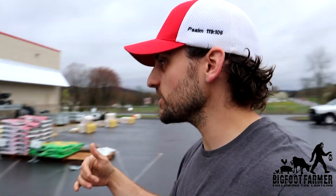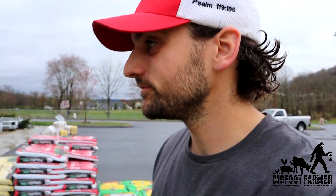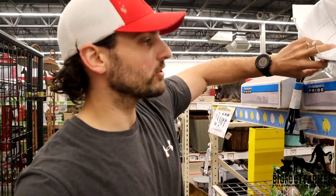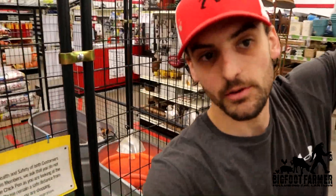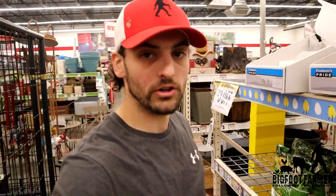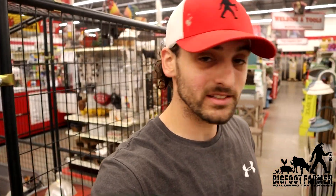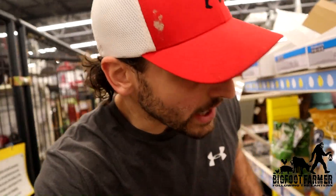Tractor Supply — absolutely my favorite store. You can run in here, get what you need and just bounce. Excellent help, what a place. You can get lawnmowers, fruit trees, seeds, any type of farm equipment. They are everywhere. Going right to the chicken section — it's awesome when they have the chicks because everything is right here in front of the store. They have chick starter, lamps, lights — they even got some ducks today.